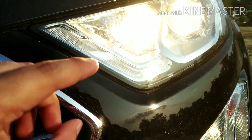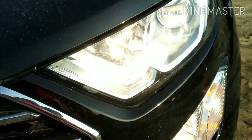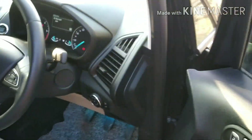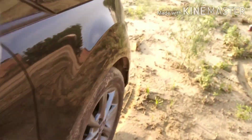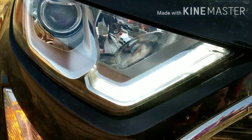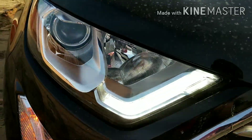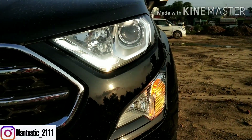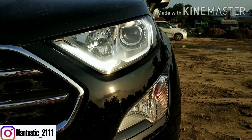Let me check the brightness of the DRL — as you can see it is quite bright at this time. If you check over here as well, you will find the brightness of the LED DRL is quite high and very bright.